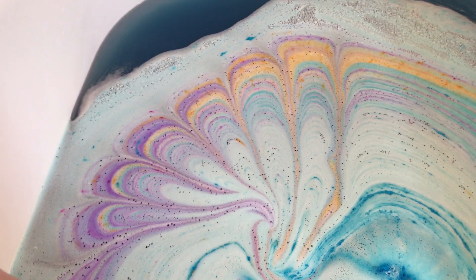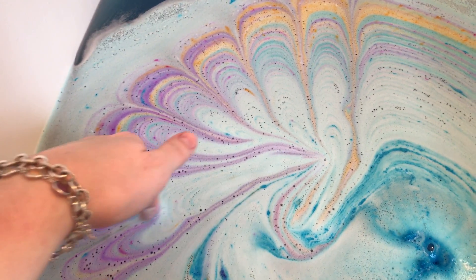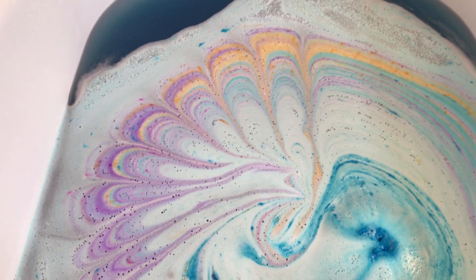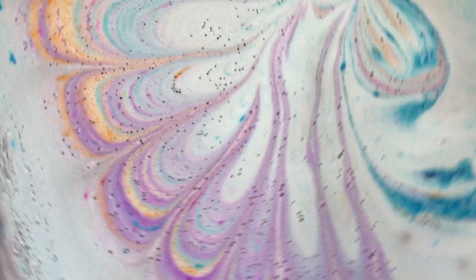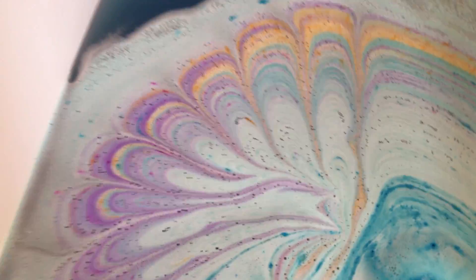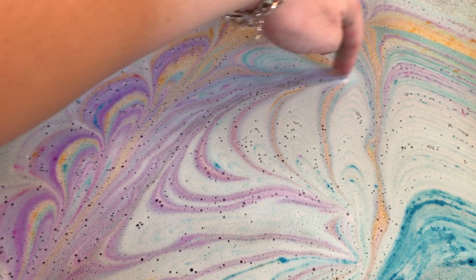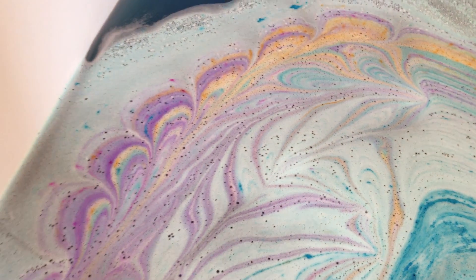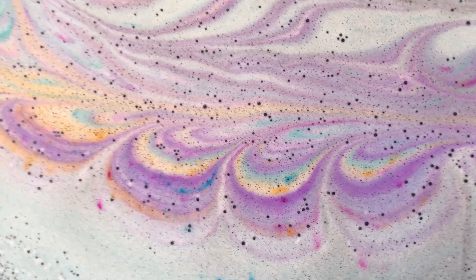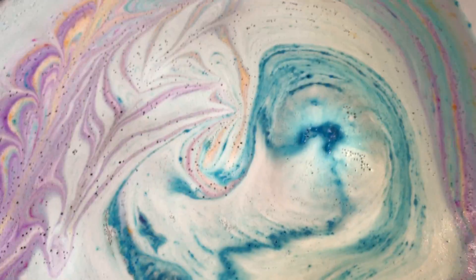I made the mistake of giving my dog a few donut holes today, so he's been a mad man from the sugar — I knew better but I did it. Look how pretty, it's like a fan! I always try to get in there before the bomb's finished because the foam starts dying and then you don't have anything to play in.